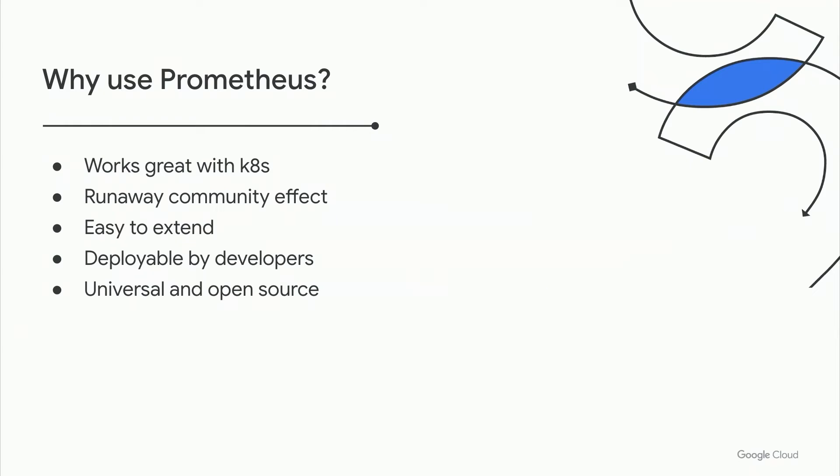It's deployable by developers. Instead of waiting for a central administrator to set up new monitoring, developers can configure monitoring locally as Prometheus runs in the cluster. This shifts left observability and improves your feedback cycle. And finally, it's universal — it's open source, it's free, it has a strong community behind it, just like Kubernetes itself. And people choose Prometheus for the same reasons they choose Kubernetes.